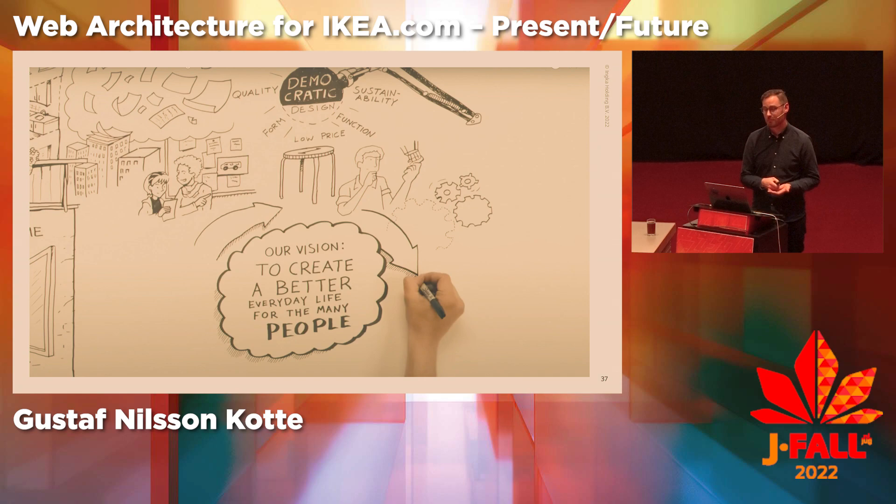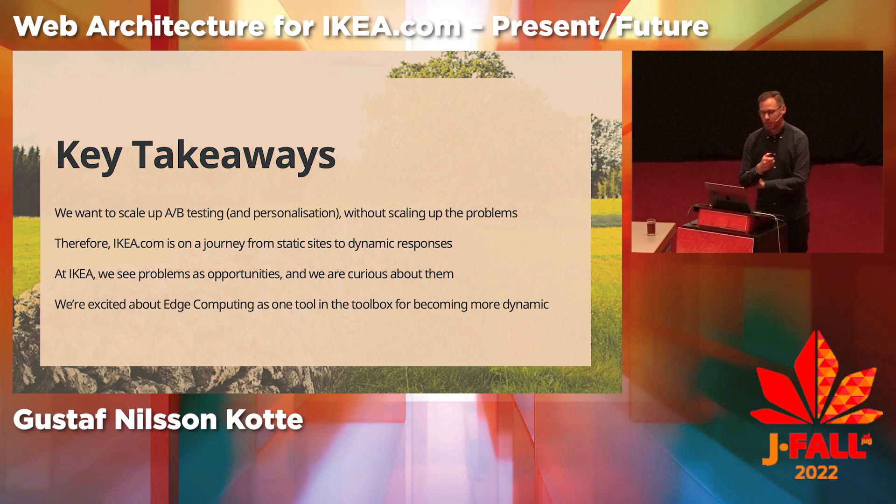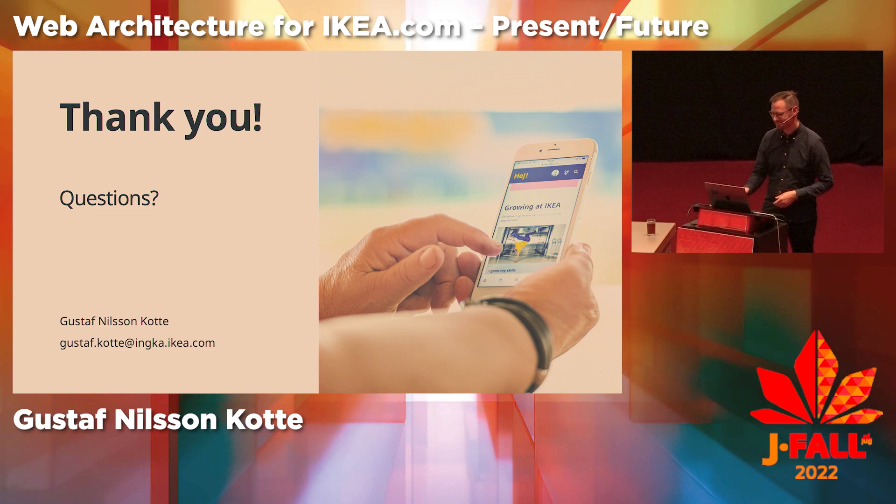Our vision is to create a better everyday life for the many people. Some key takeaways: we want to scale up A-B testing and personalization without scaling up the problems associated with them. Therefore, IKEA.com needs to go from a static site to being more dynamic, and we think edge computing is one tool in the toolbox for becoming more dynamic. At IKEA, we see problems as opportunities and we are very curious about them.